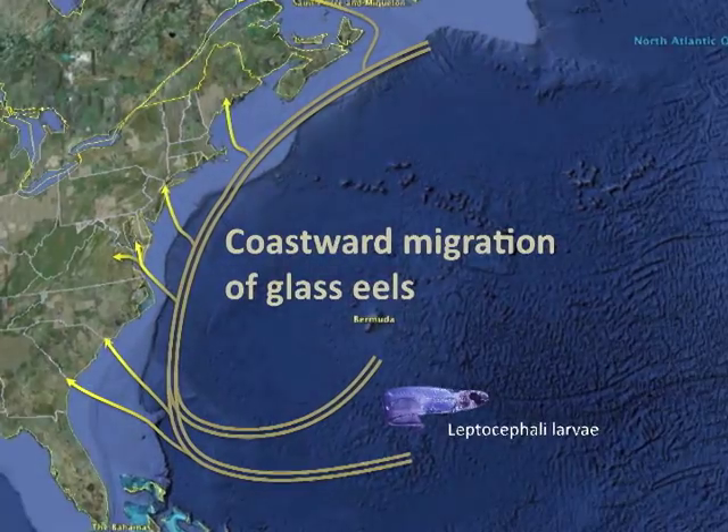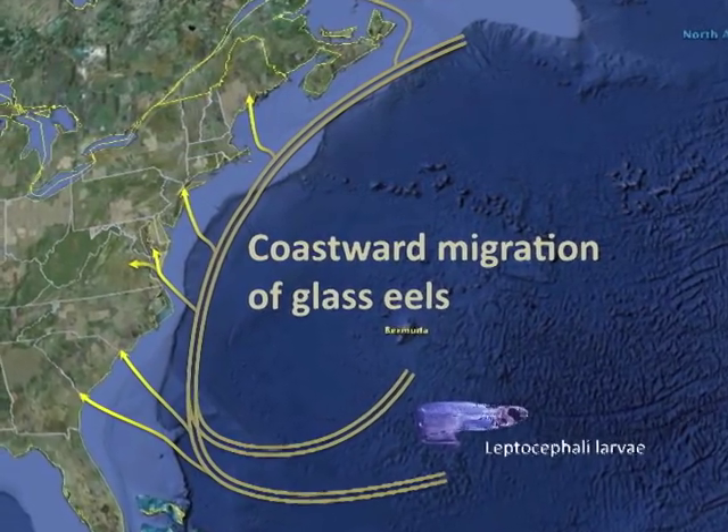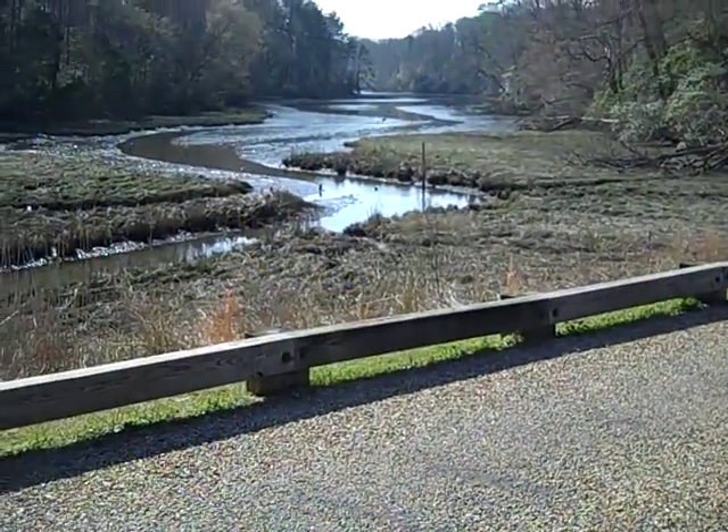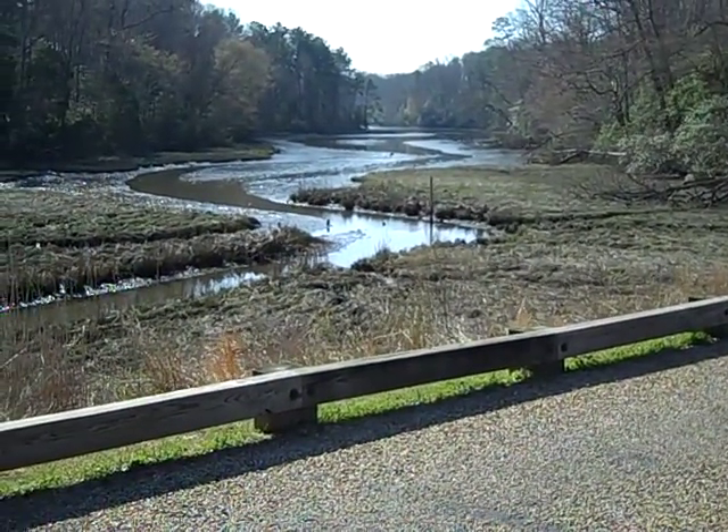At some point, there's a trigger that causes them to metamorphose into the glass stage, which is what we're monitoring here. That's a crystal clear eel that looks exactly like an eel. Those then swim onto the continental shelf and invade all the streams, rivers, and estuaries along the coast.